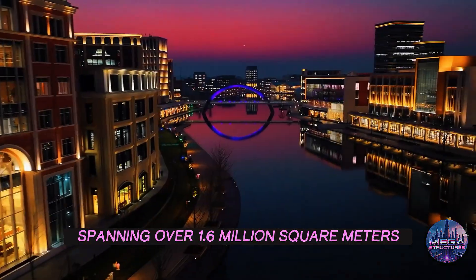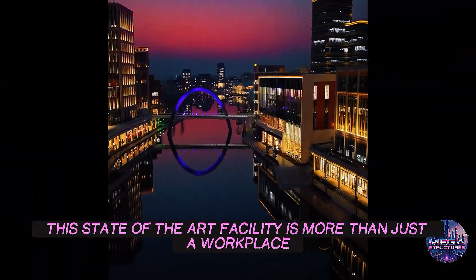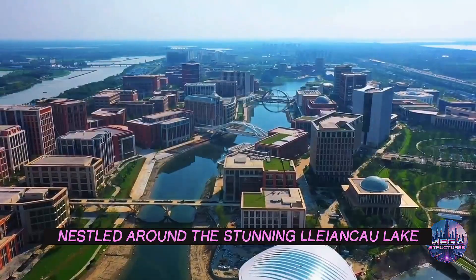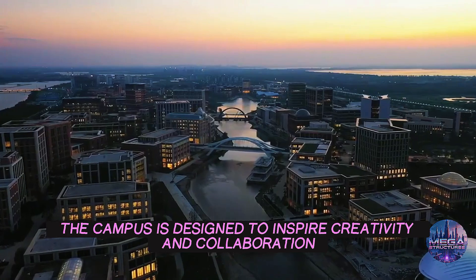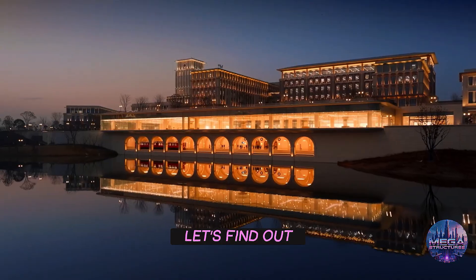Spanning over 1.6 million square meters, this state-of-the-art facility is more than just a workplace — it's a city within a city. Nestled around the stunning Lienkio Lake, the campus is designed to inspire creativity and collaboration. But what makes this place truly special? Let's find out.